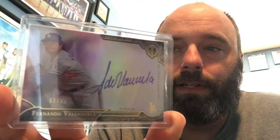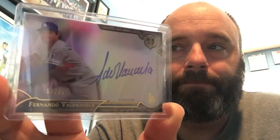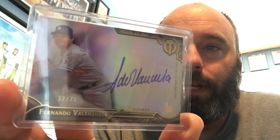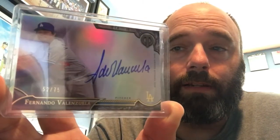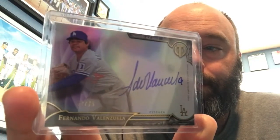I'm filling in gaps with the Cy Young winners, and one I got today that I didn't have before was Fernando Valenzuela. It's a neat-looking 2016 Topps Tribute autograph.